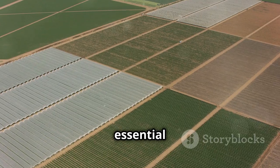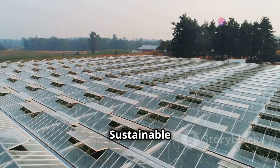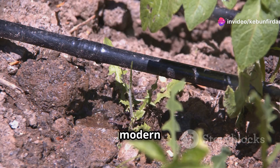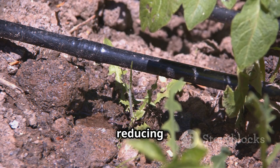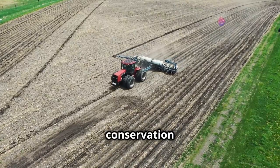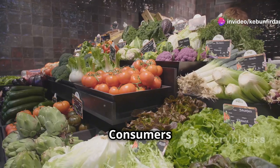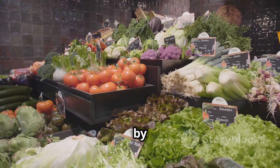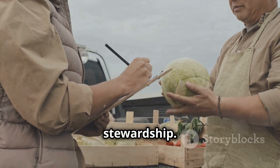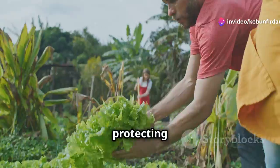While large-scale farming is essential for food production, it's crucial to address its environmental impact. Sustainable farming practices are vital for protecting our planet and ensuring long-term food security. Many modern farms are adopting sustainable practices such as reducing water usage, minimizing pesticide application, and implementing soil conservation methods. Consumers also play a role in promoting sustainability by choosing locally sourced produce and supporting farmers who prioritize environmental stewardship. By working together, we can ensure that modern agriculture meets our food needs while protecting the planet.